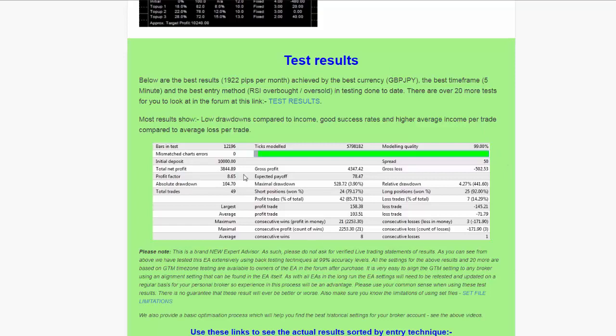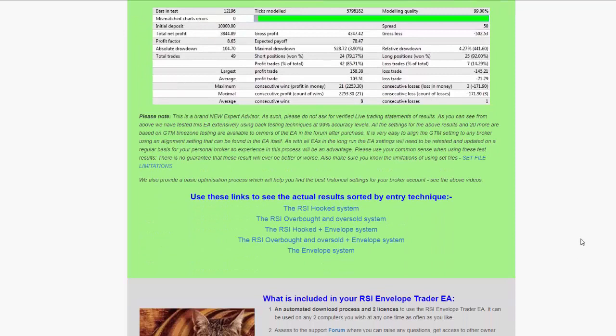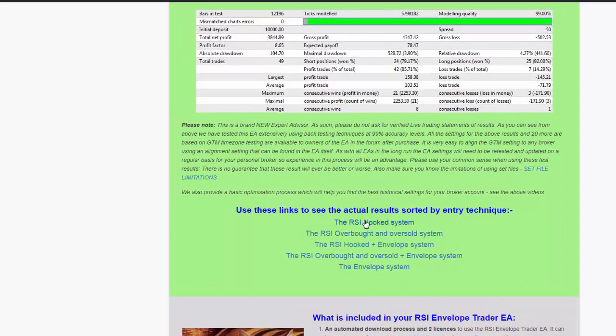Then we move on to the test results. You can see some really good results — these show that you can almost get to 2,000 pips a month using this EA. There are well over 20 examples of tests done on various currencies, time frames, and entry techniques. Each test has its links, and the settings used were saved so you can download those settings and use them in the EA.